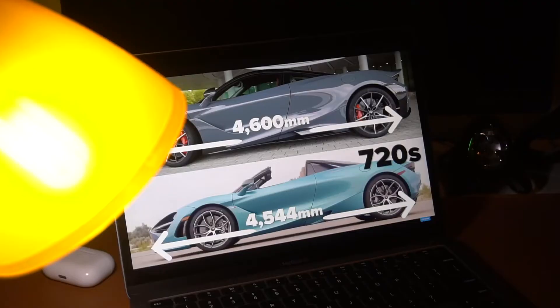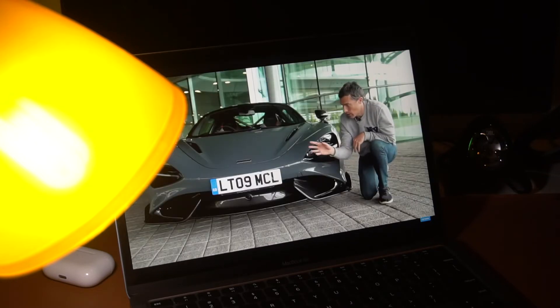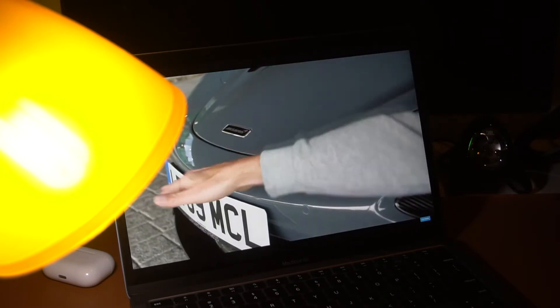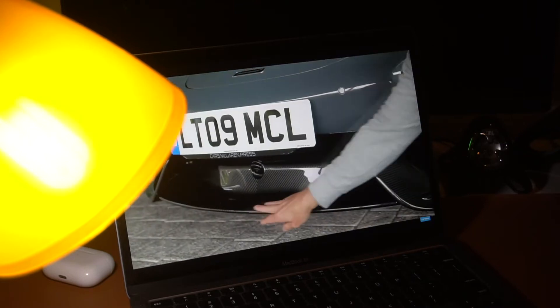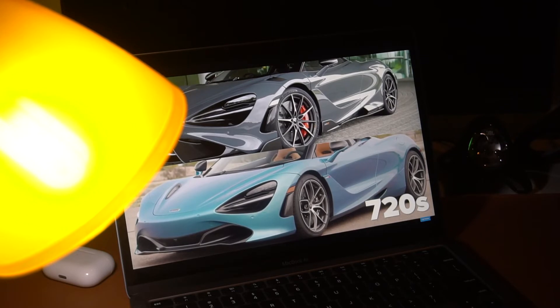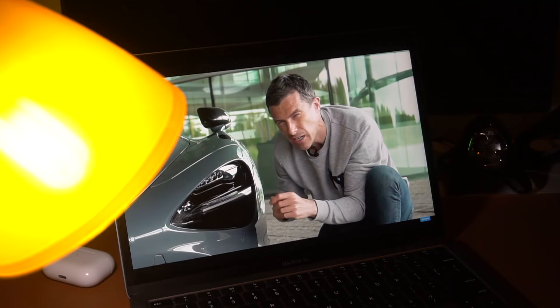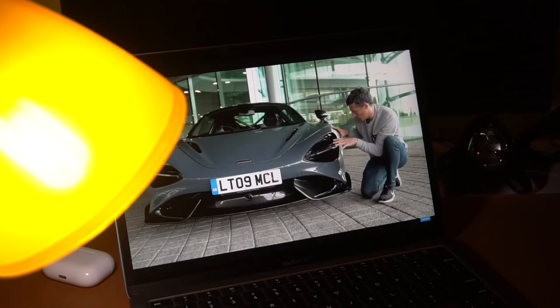Coming to the display, no issues there either. If we compare this to the latest M2 model, they are still pretty similar, so you're good to go. In one word: it can get brighter during the day, which is just perfect. Colors look good as well as the saturation.